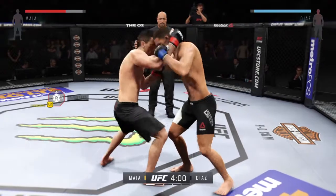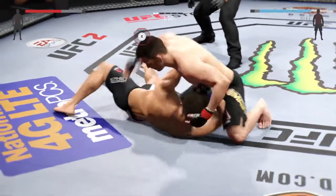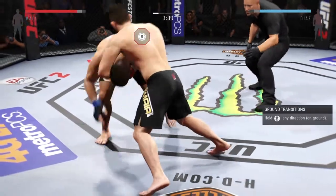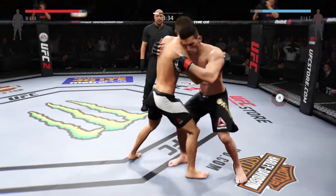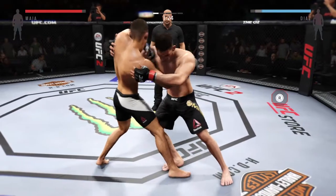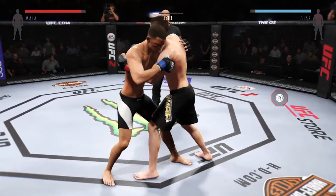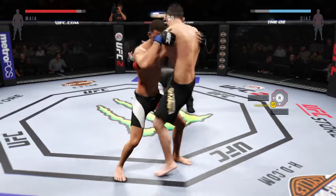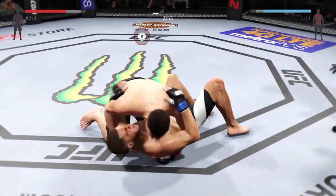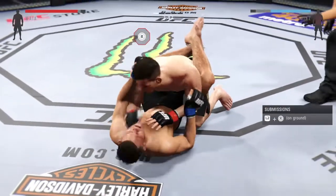Nice elbow in tight. And he's tripped and put on his back. Some ground and pound. Got the clinch. Knee to the body by the champ. Looking for some control here — he's got double underhooks. Maia with a nice knee to the body. Beautiful judo throw. He's in half guard.